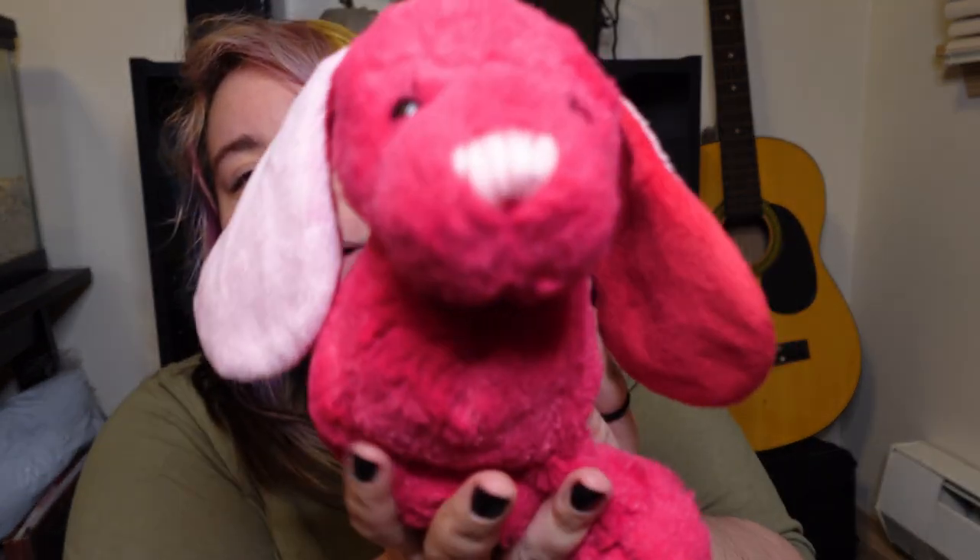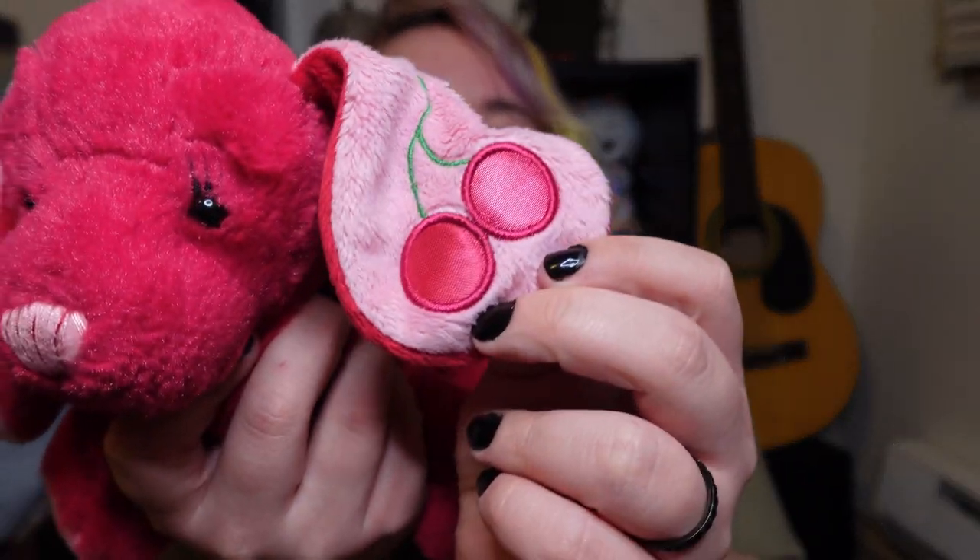Now let's get into the plushies. She's got them packaged up in two bags. Opening the first one — I see red. Oh my goodness. So we got the cherry soda pup, which I do have. His name is Eli. This is one of my favorite Webkinz — I love him so much. His little cherry embroidery on the ear, he's so cute.